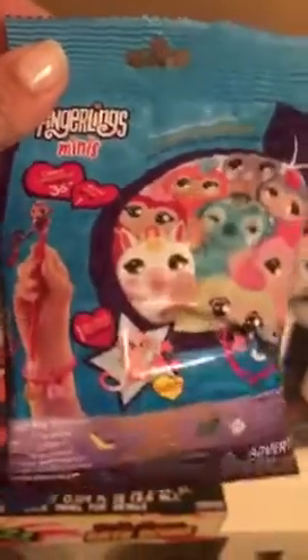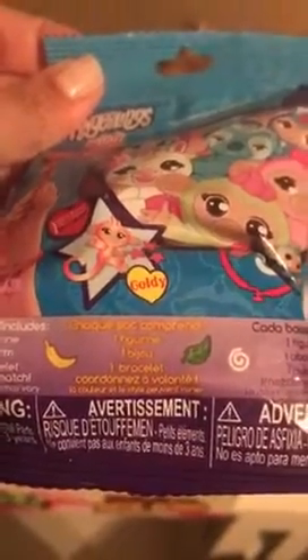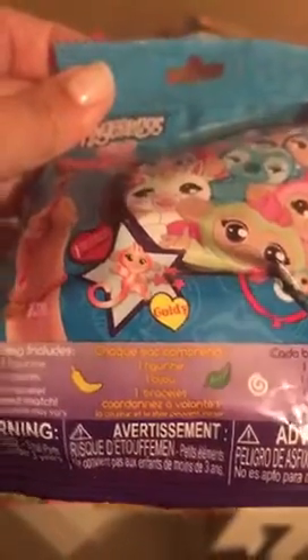Fingerlings also has these little minis that you can get. It's a secret — you don't know which one you're going to get until you open it. They have little attachable accessories and a cord. Inside you get a figurine, a bijou — a little hanging charm — and a bracelet. It's really cute. Those are available from My Fingerlings WowWee Group.